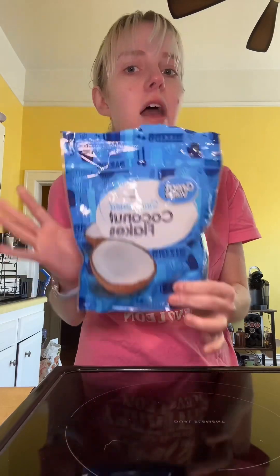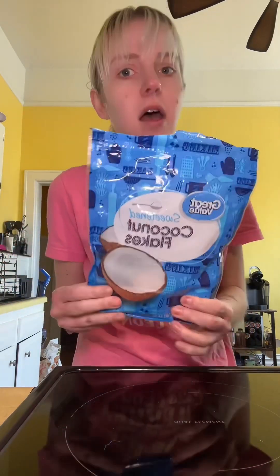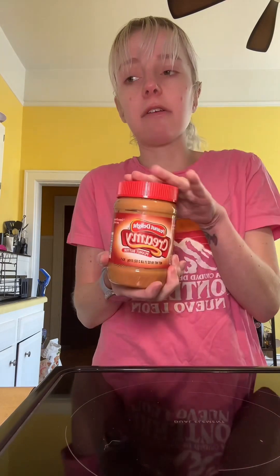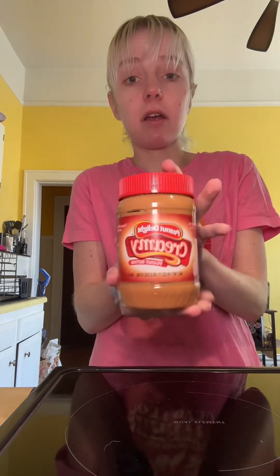Moving on to some healthy fats and fun options: coconut flakes. I love coconut flakes — they're great to put on top or mixed in, however you're feeling. And for a healthy fat, nut butters are great — peanut butter, almond butter. I just ran out of almond butter, but nut butters and even nuts like pecans are all great options.